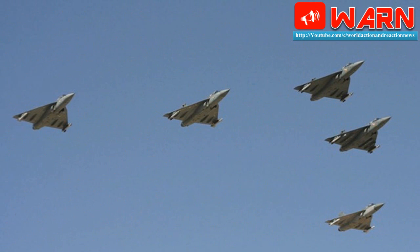Another stealth feature of Tejas is its Y-intake, also called bifurcated intake. Engine fan blades are one of the prominent sources of increasing radar cross section. This Y-intake buries the jet engine inside the fuselage so no engine parts are visible, thus increasing the stealth characteristics.